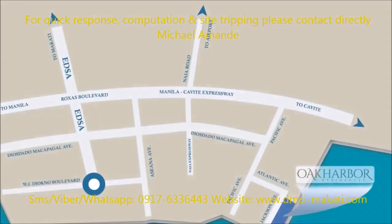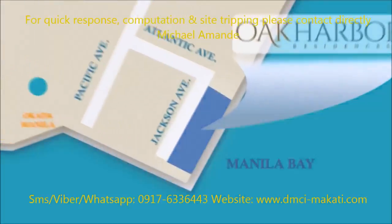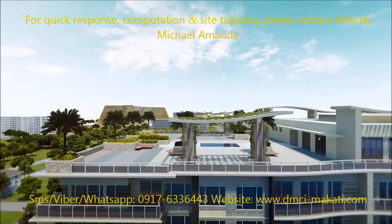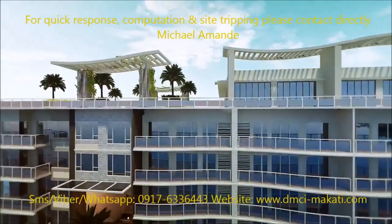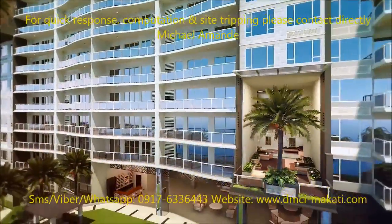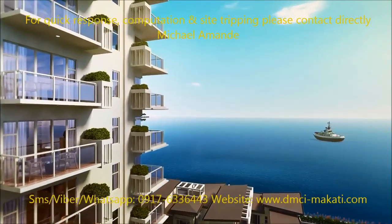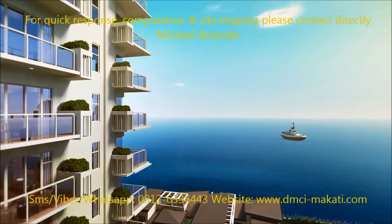Oak Harbor Residences puts you at the front and center of Bay City, the country's next big thing. As a modern paradise by the bay, Oak Harbor recreates that idyllic setting where life's wonders unfold before your very eyes, as the breathtaking view of the picturesque bay enlightens your days.